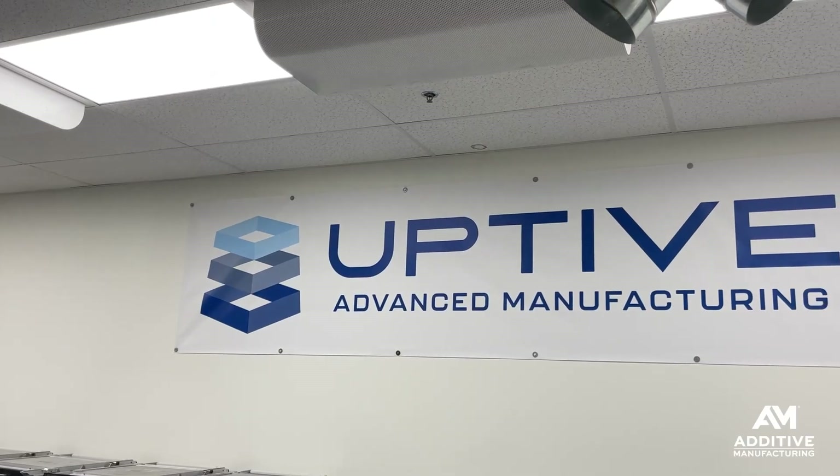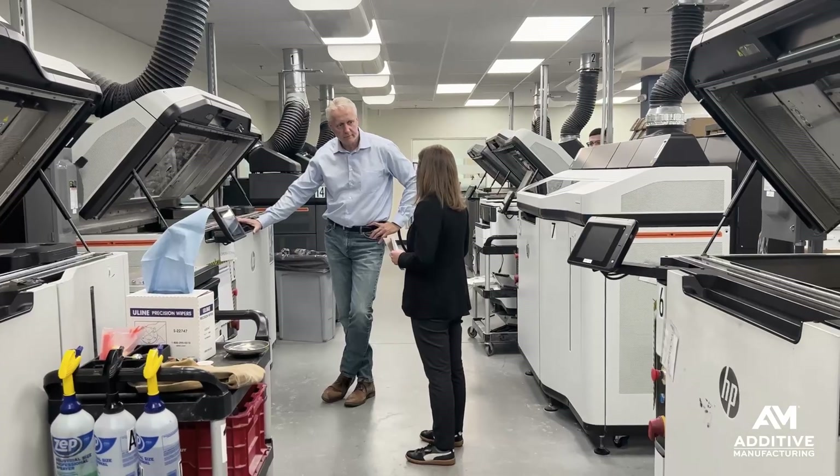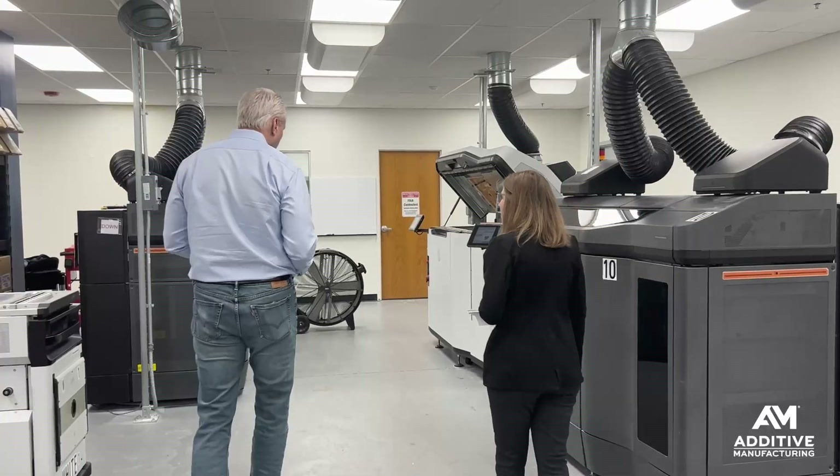I'm Stephanie Hendrickson with Additive Manufacturing Media, and I recently had a chance to visit Updiv Manufacturing and learn more about how this company controls the environment and climate conditions around their multi-jet fusion process for repeatable results. Updiv is a contract manufacturer offering a range of different processes at facilities around the US.